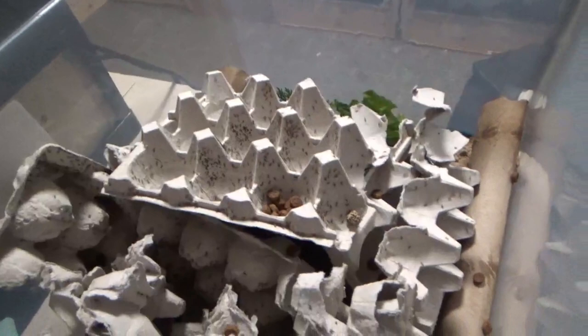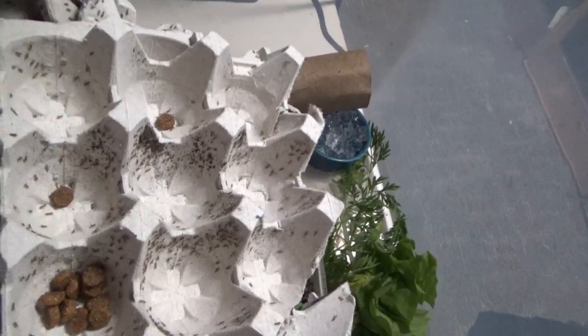We started feeding her dubias as much as we could, and she started doing better and better with them. Then all of a sudden the cricket eggs started hatching. Since we hadn't been able to keep the adults alive very well, we didn't really expect the eggs to do much — but we now have like 8,000 tiny tiny crickets. They're all baby crickets — isn't that wild?